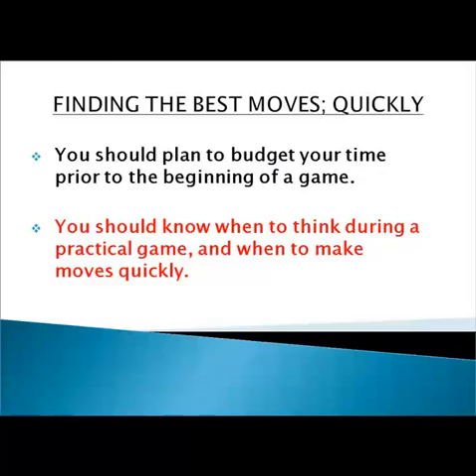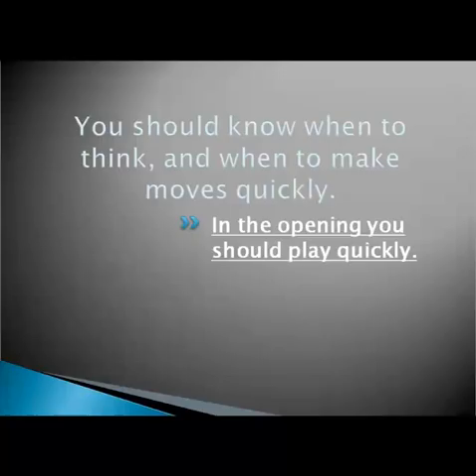You should know when to think during a practical game and when to make moves quickly. There are 4 principles to think about here. The first one: in the opening, you should play quickly. The opening is the easiest stage of a game — in this stage you mainly need to develop pieces and realize 3 main tasks of the opening. You should play quickly and save your time in case complications arise at later stages. It's better to make a few superficial moves in the opening than to blunder late in the middlegame in time trouble.